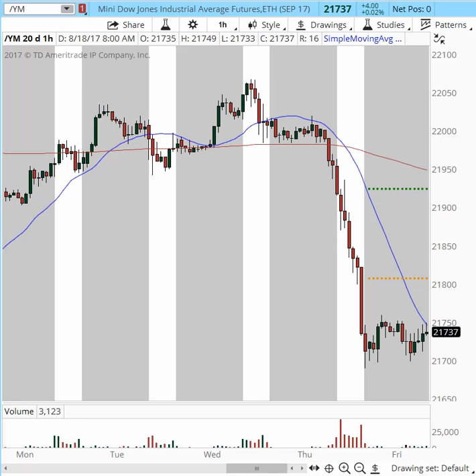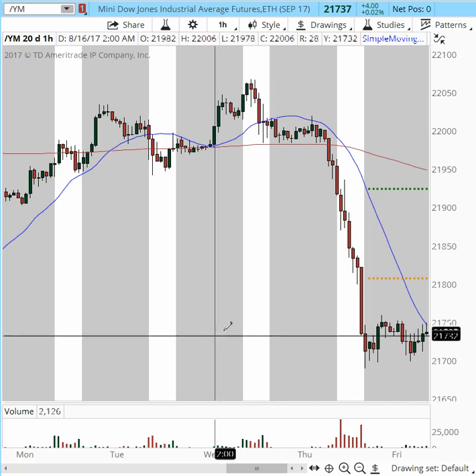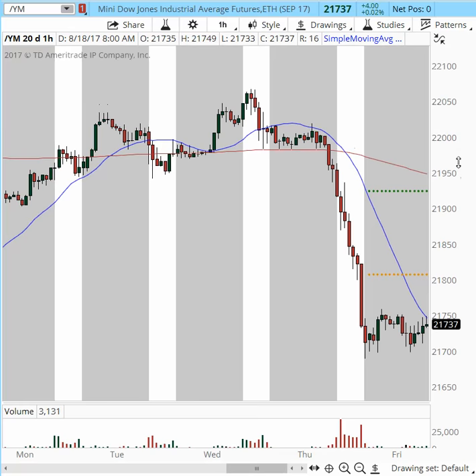Good morning, this is Anka Metcalf with TradeOutlow.com. Welcome to our pre-market game plan for the major future indices, gold, and oil for today. It is Friday, the last trading day of the week. It is almost quarter to nine, and let's begin with the Dow Industrial Average.